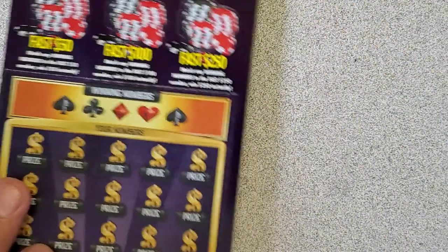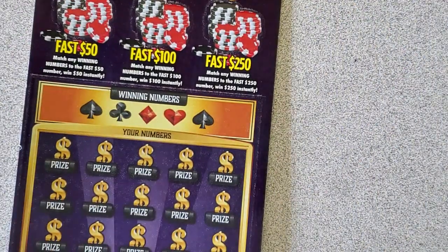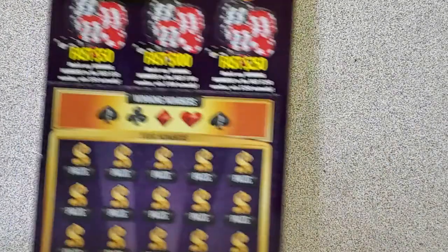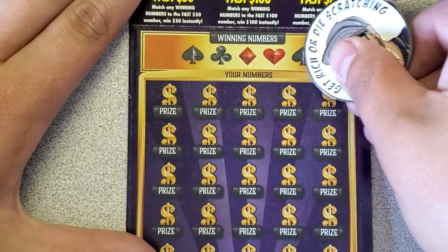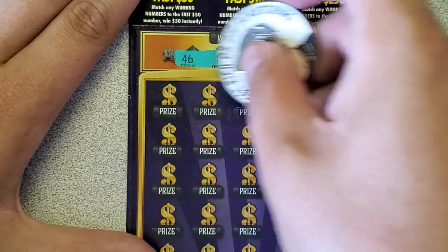All righty. Almost forgot — I did get some new buttons to try out, tell me what you guys think. Obviously the loser. All right, next ticket up.